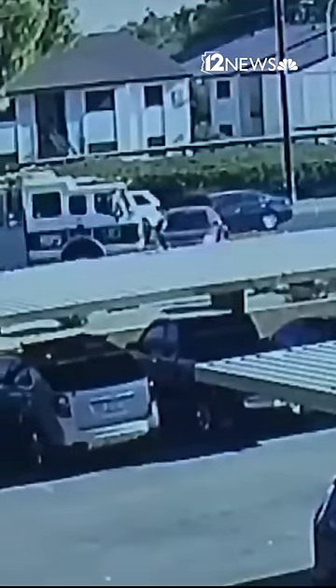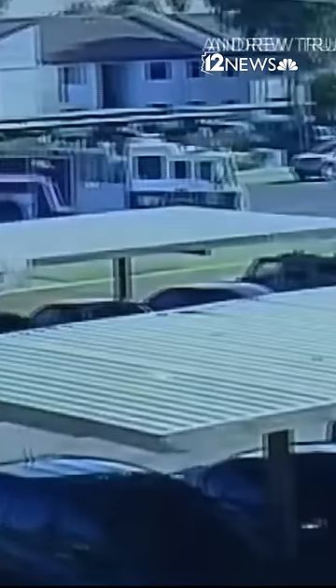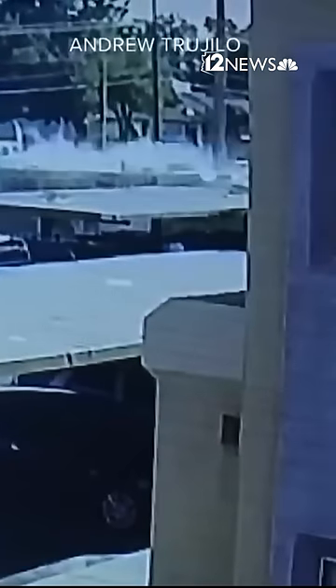That's when you see a Phoenix Fire Department firetruck plow right into it, pushing it several feet back as the firetruck crashes into the apartment complex parking lot, sending smoke into the air.